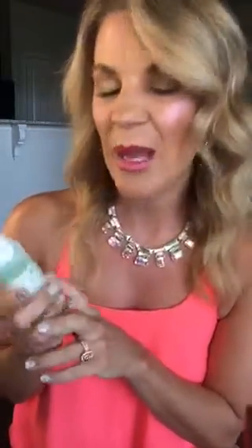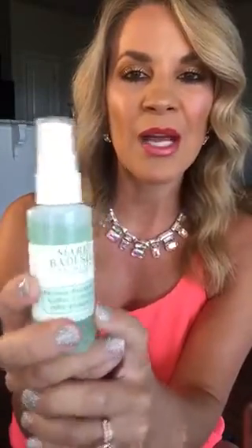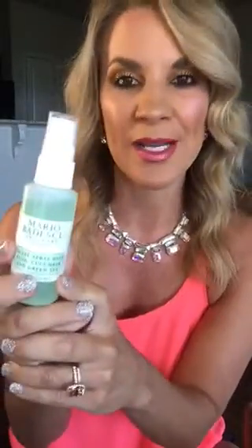The next product is from a pretty well known brand at this point. This is Mario Badescu Skin Care — this is the facial spray with cucumber and aloe and green tea. Little tip: buy this. It's $5 at Ulta. You know when you're checking out in line and they have all the products and you end up spending more money on those while-you're-waiting products? Yeah, this is one of them.